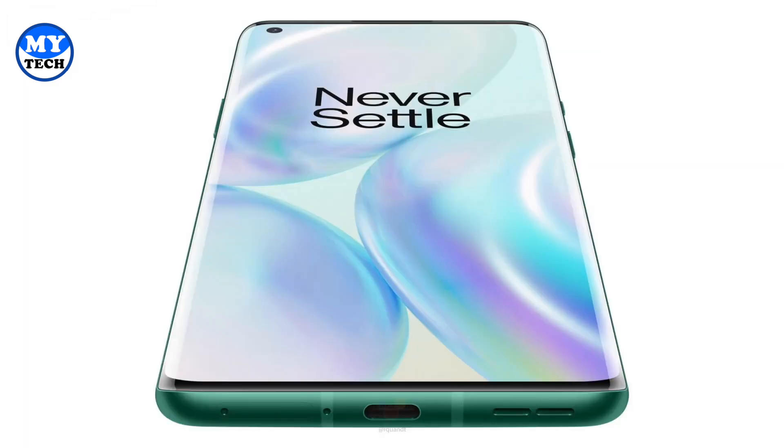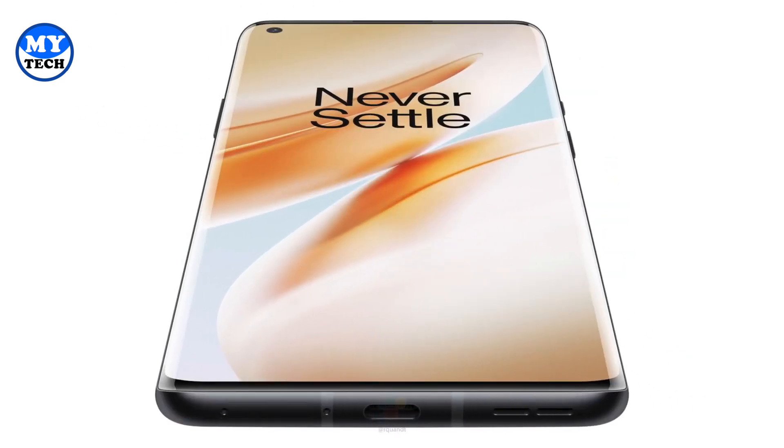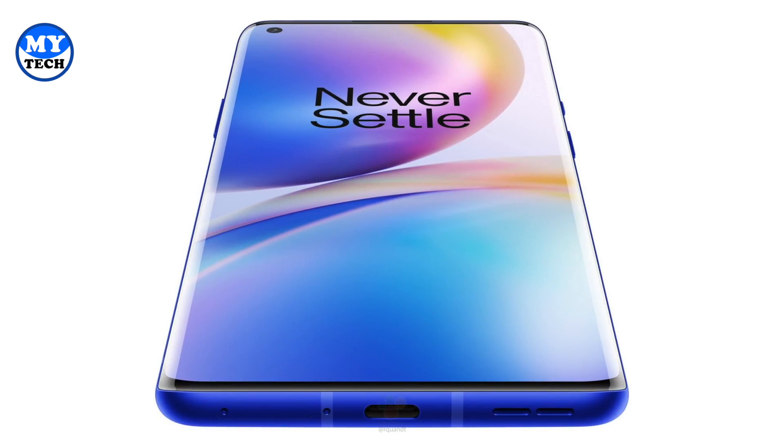For now, the OnePlus 8 and 8 Pro are looking absolutely sharp. Let me know your thoughts on the official design, the new camera features, and the upscaling with the MEMC chip. Do you think it's a game changer? Drop your comment and I'll see you guys in the next one. Peace out!